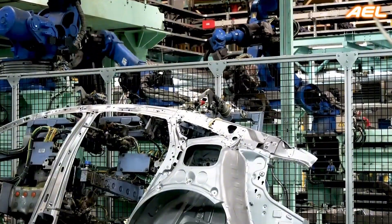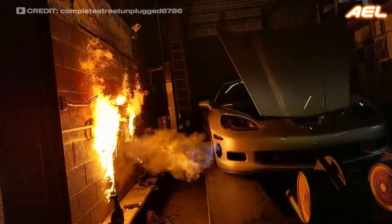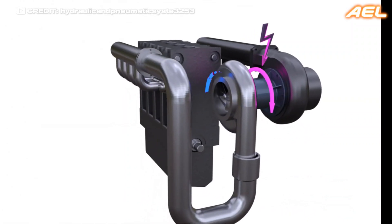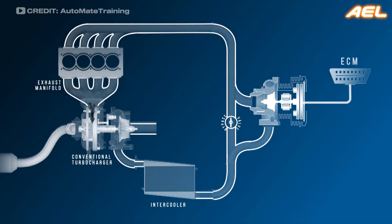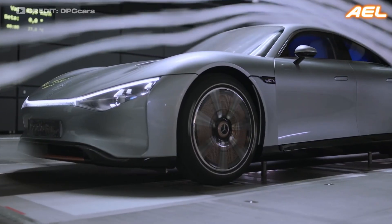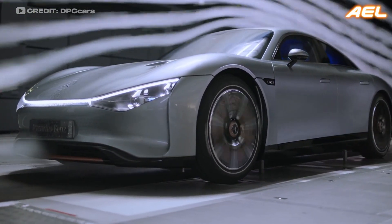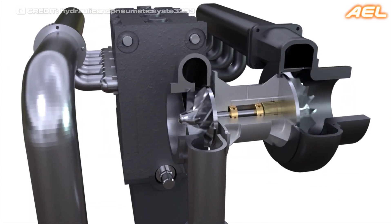As the automotive industry continues to evolve, so too do the technologies used to enhance engine performance. One of the most exciting developments in recent years has been the introduction of electric superchargers. Unlike traditional superchargers that are driven by the engine's crankshaft, electric superchargers use an electric motor to drive the compressor. This offers several advantages, including eliminating the parasitic drag on the engine and reducing the lag associated with turbochargers.